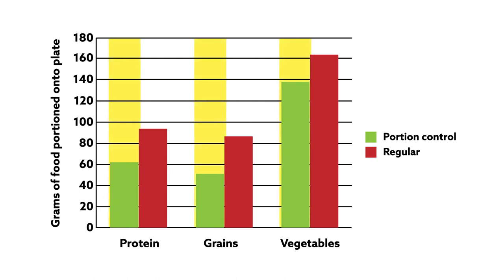However, the researchers noted that the amount of vegetables selected during these studies was less than recommended.